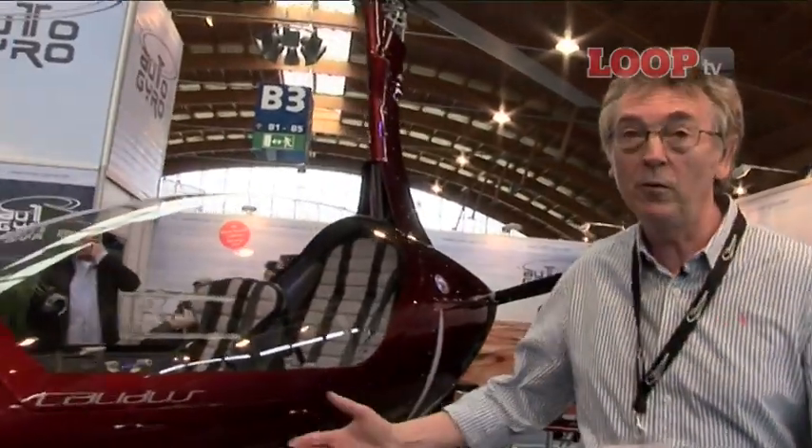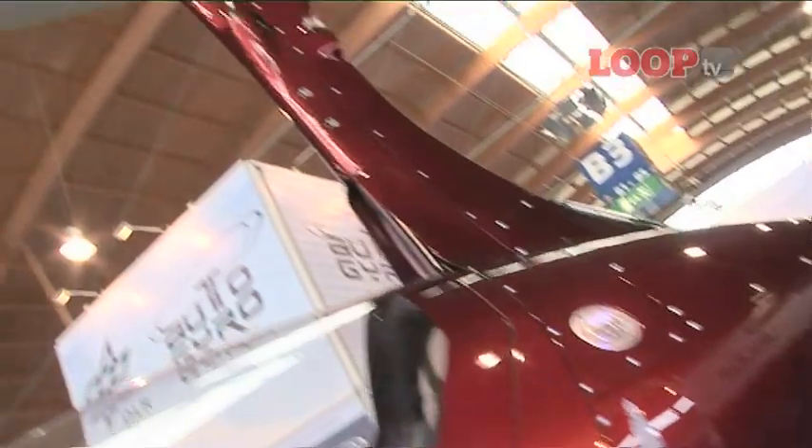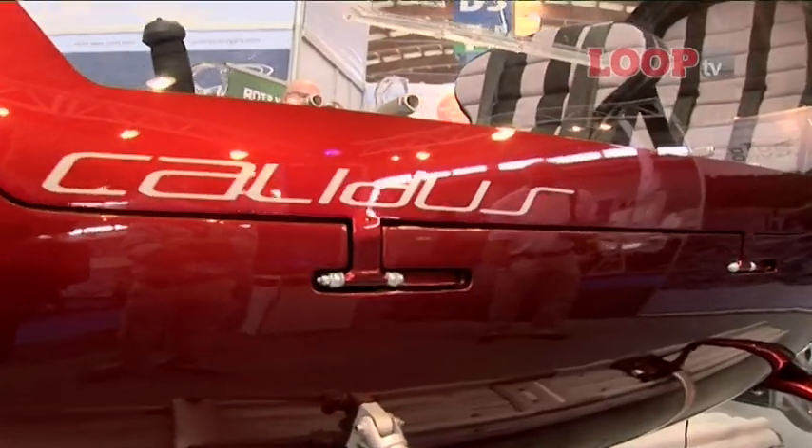Kicking us off at number 10 is the Kalidus Autogyro, fully enclosed and on floats. Number 9 is this prototype high-wing four-seat Tourer, entirely constructed out of carbon fibre and built to rival the Cessna 182, the Extra T230.